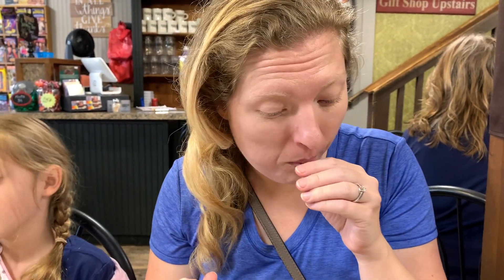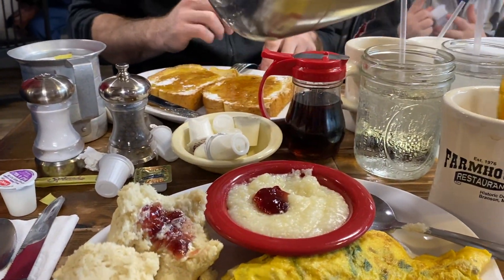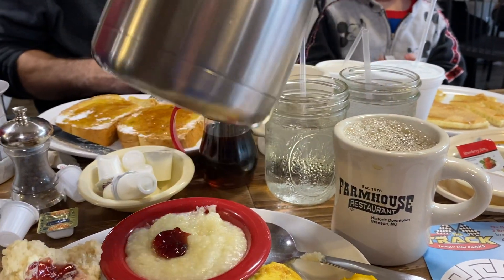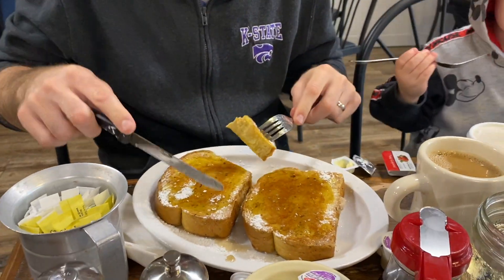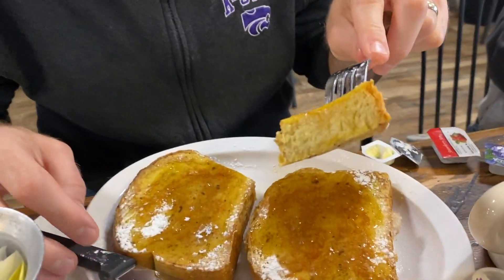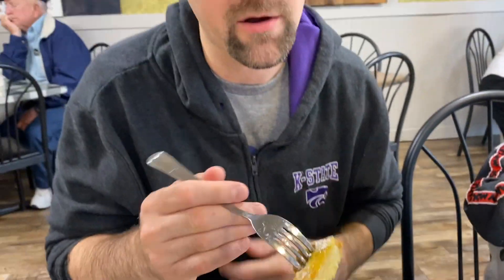That is a good dessert — delicious! Got some coffee too. He's going to cut into his French toast — it's a nice thick French toast on Hawaiian bread.